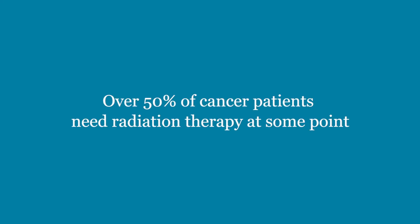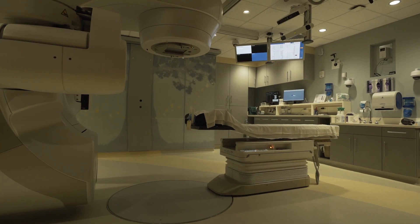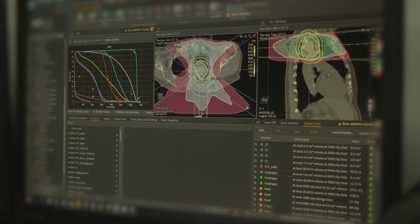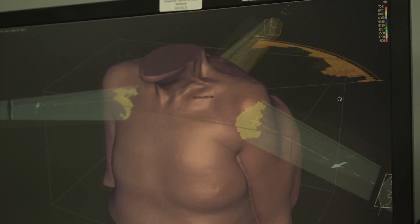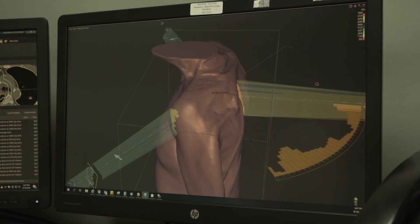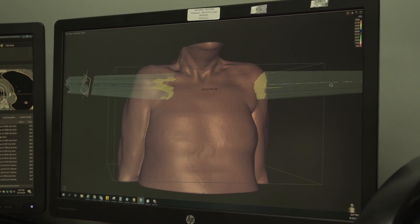Radiation therapy is one of the main treatments for cancer, and over 50 percent of cancer patients need radiation therapy at some point. The nice thing about this new linear accelerator is the diagnostic capabilities — seeing the anatomy and the target that we want to treat. Being able to see our target is really important.